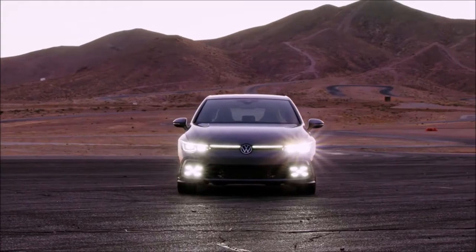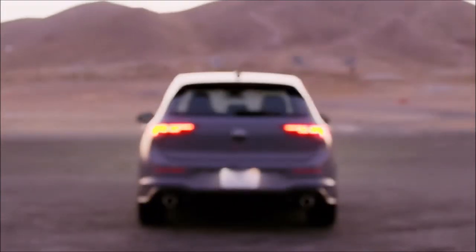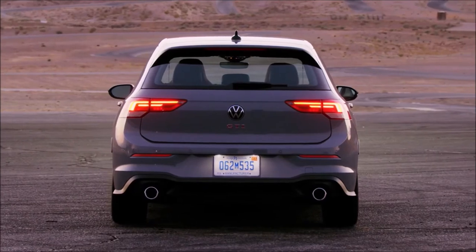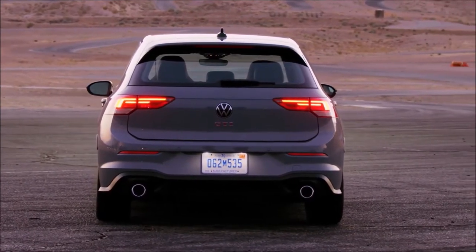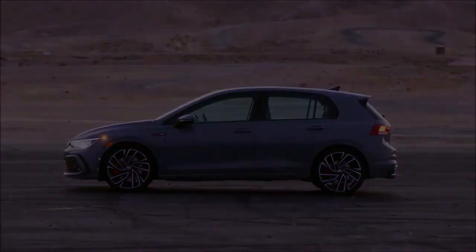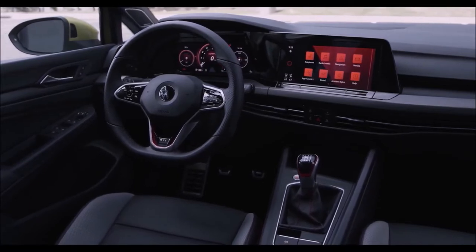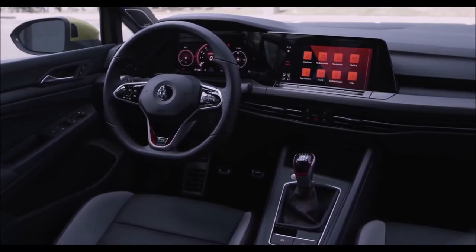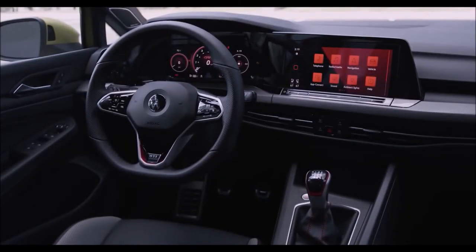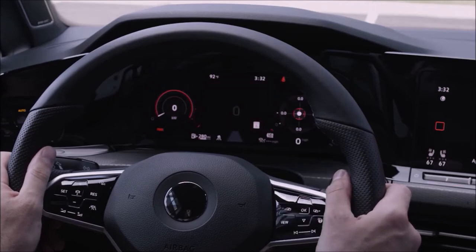On the MK8 models, new vehicle dynamics settings closely integrate the electronic stability control (ESC) with the electronic differential lock (XDS) and the optional DCC adaptive damping system. By adapting individual wheel damping 200 times a second, it can deliver particularly agile and accurate handling. The new GTI comes standard with the electronically controlled torque-sensing limited-slip VAQ differential. Compared with mechanically operated differentials, the system offers variable intervention depending on the actual driving situation, optimizing grip and handling in fast corners, enhancing performance, and helping to decrease understeer — a traditional weakness of front-drive cars.